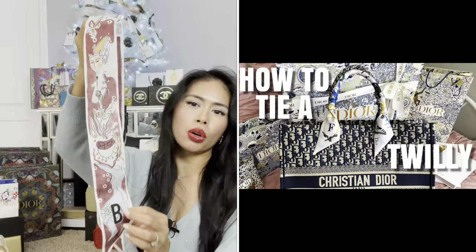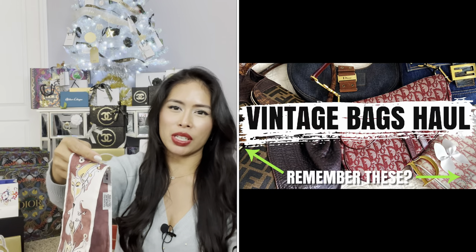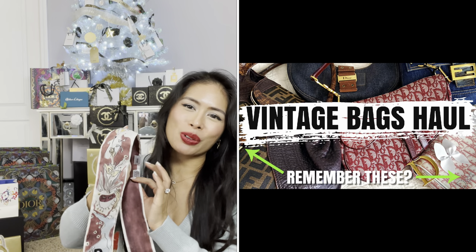I did a video showing how to tie this Mitzah twilly around the handles of my book tote. I got this because it's my husband's initial — so that's how I justified it. I think it's a Phoenix colorway — it's a solid burgundy. I have a Dior burgundy oblique saddle bag, so I figured I can tie this on there and dress it up. Normally these Mitzahs are about $230, but this was 30 to 40% off so I paid around $130.